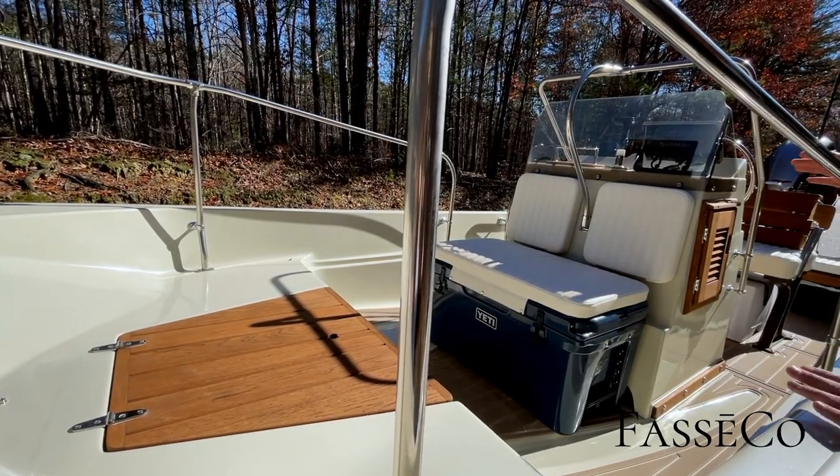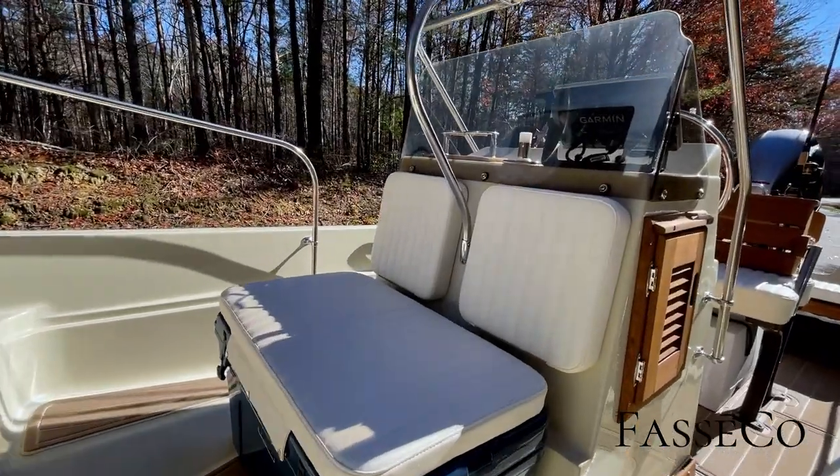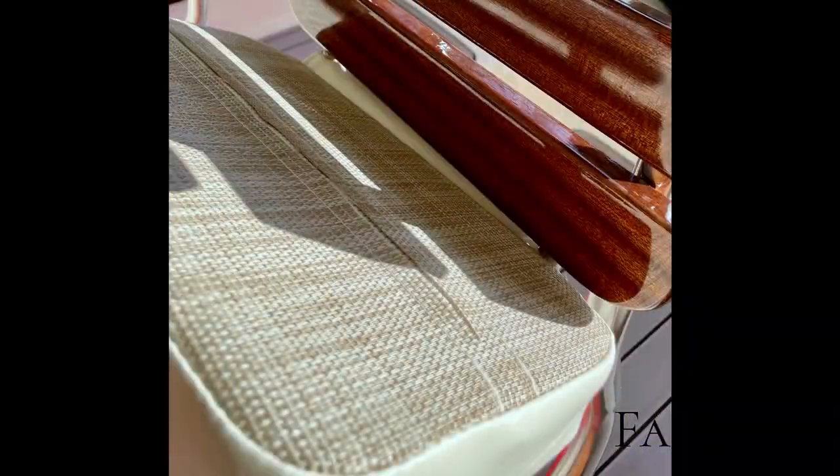We've got a custom cushion setup from Martin Marine Design. These are beautiful — the kind of thing you'd want in your house, and they're made to last. The stitching in here is beautiful.